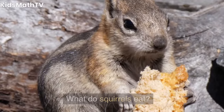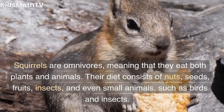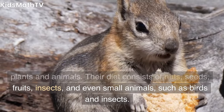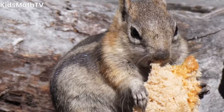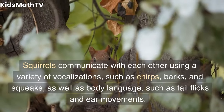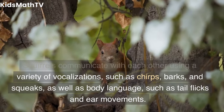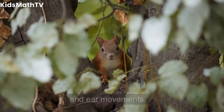What do squirrels eat? Squirrels are omnivores, meaning that they eat both plants and animals. Their diet consists of nuts, seeds, fruits, insects, and even small animals, such as birds and insects. How do squirrels communicate? Squirrels communicate with each other using a variety of vocalizations, such as chirps, barks, and squeaks, as well as body language, such as tail flicks and ear movements.